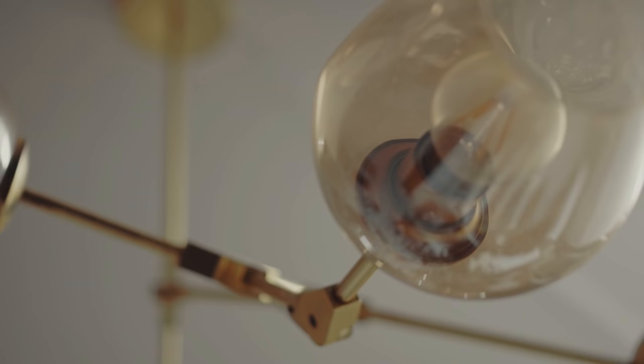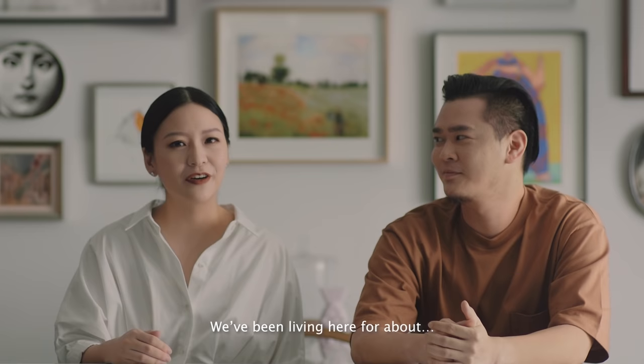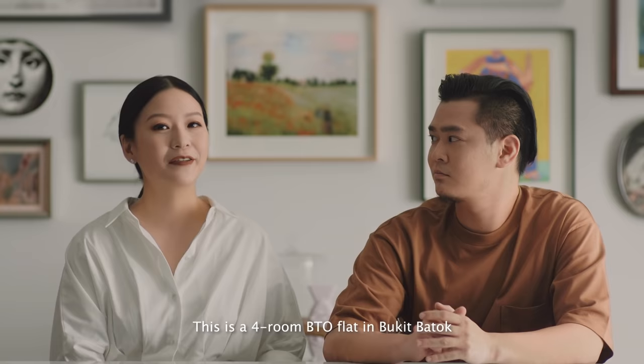Hi, I'm Kenneth. I'm Singh Rong. And our daughter Kyros is sleeping. This is our place. We've been living here for about three years. This is a four-room BTO in Bukit Batok.